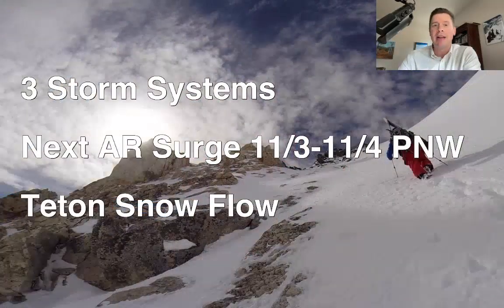Hey guys, Meteorologist Chris Tomer here. Let's talk a little bit of mountain weather. We've got three storm systems lined up. The first one's happening now, all of them entering the picture from the Pacific Northwest with this atmospheric river connection.